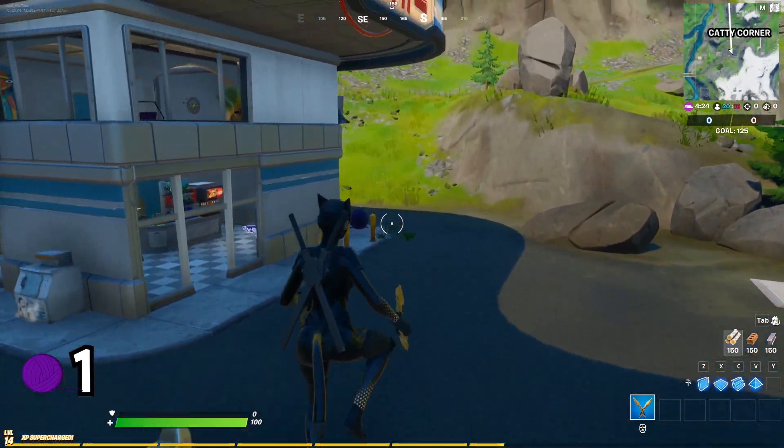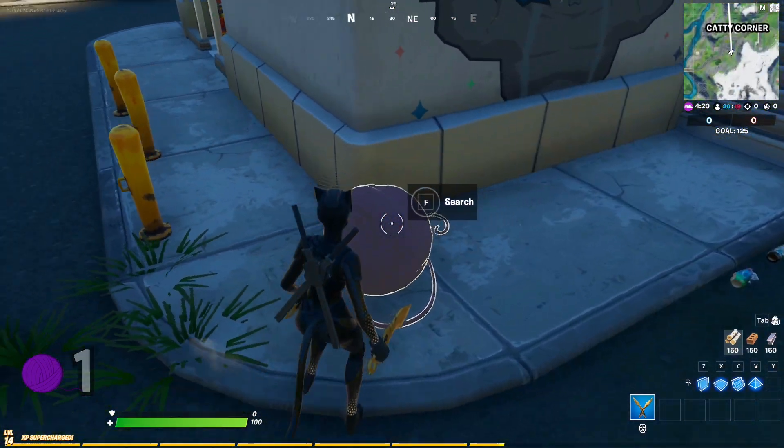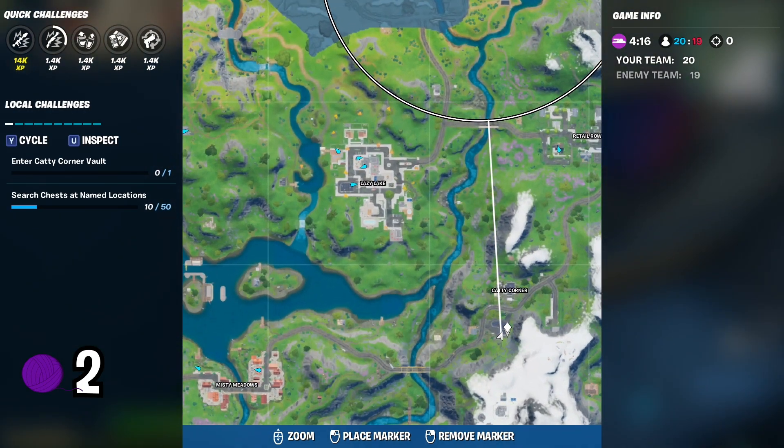Next, you want to go to the gas station. The second ball of yarn is outside of the station, on the south side of the building. We found the second purple ball. Here is the location on the map.